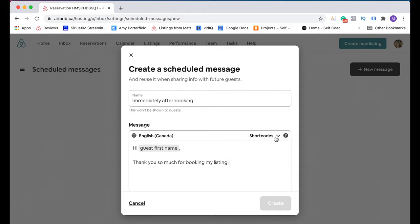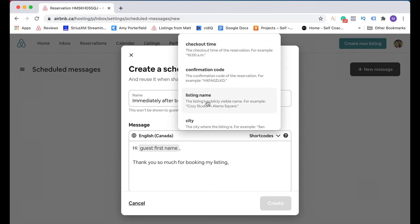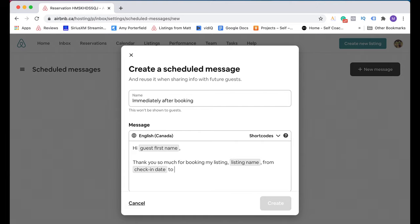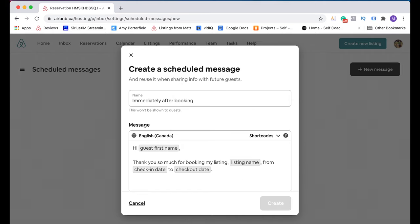Then I'm going to go back up to short codes and get my listing name — and the system is going to pull my listing's name. So: 'Thank you so much for booking my listing [listing name].' Then I want to include the check-in and check-out dates, just so that the guests can be sure that they've booked the right dates. So I'm going to say: 'from [check-in date] to [check-out date].' Then I'm going to add something to let the guests know that I'm already starting to plan for their stay: 'To help me be fully prepared for your stay, can you tell me the following?'